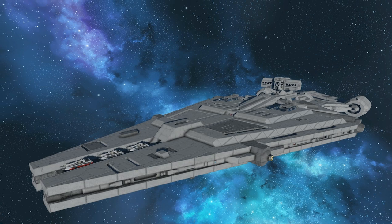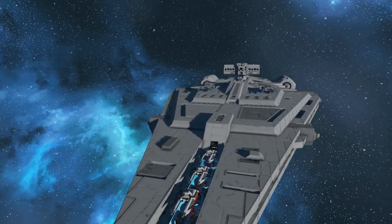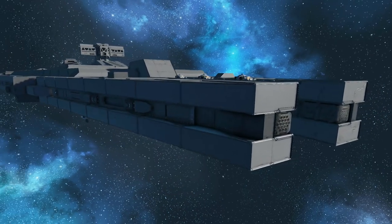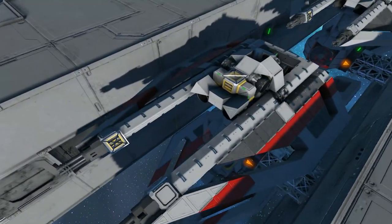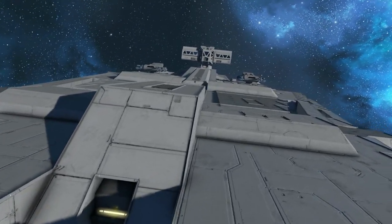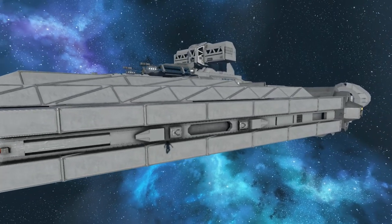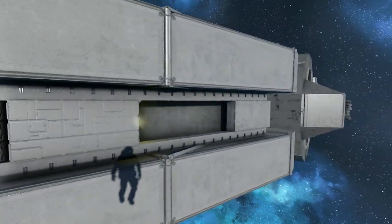Next up we have the Arquitons class light cruiser — I don't know if I'm saying that right. This is a Star Wars build for those of you that aren't aware, and it's actually pretty darn detailed, which I thought was really cool. It has minimal mods. We've got some TIE fighter type ships docked in here, which are really cool-looking too. But overall I just really like the detail that went into the ship, even down to the ridge along the side.